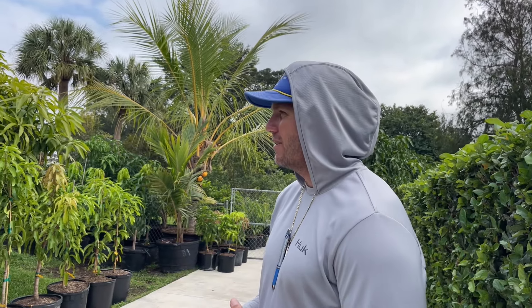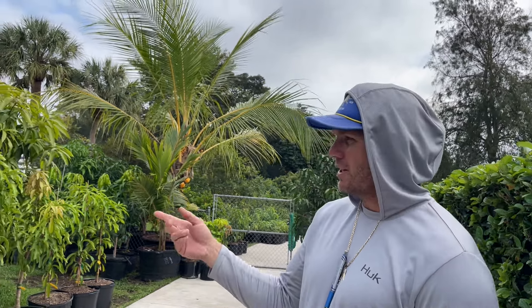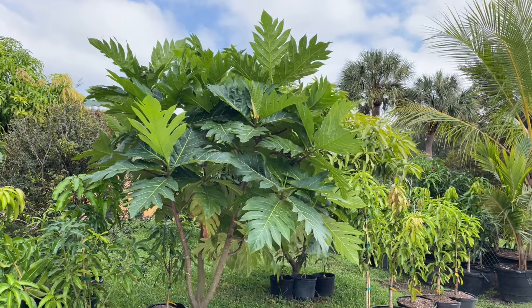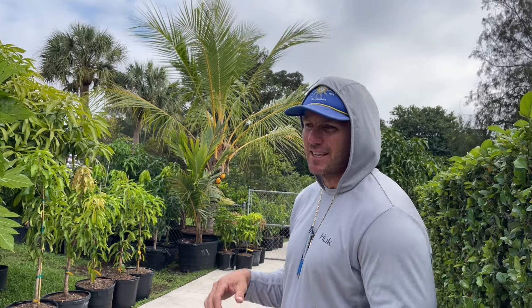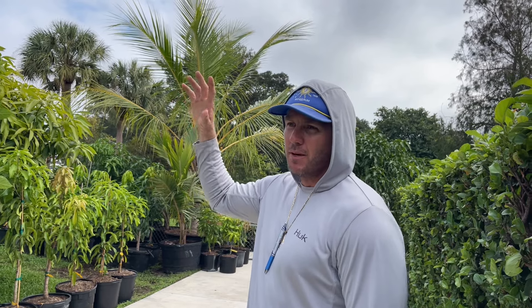How does breadfruit grow in South Florida? There are a lot of fruiting trees in this neighborhood that are old. This one doesn't get as big as some others — this is the Maafala from Tonga, somewhere in Fiji, and it's a wider growing breadfruit rather than a tall one. But my neighbor has one that's probably 60 feet tall and I see fruit on it every year.